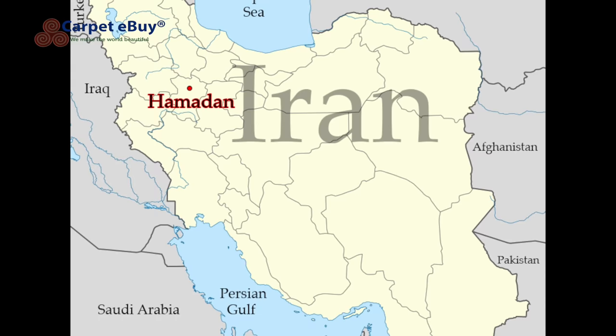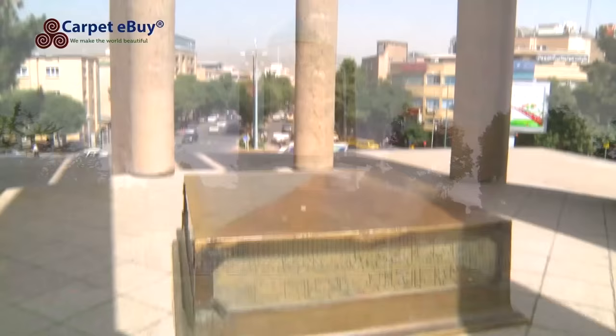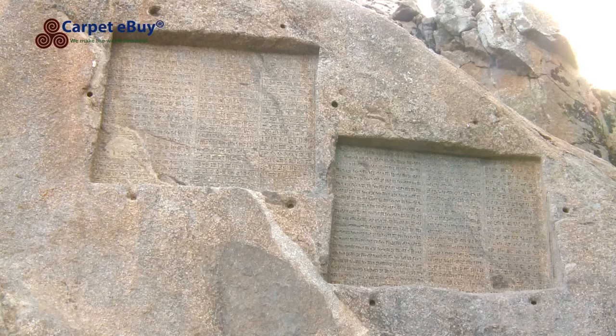The city of Hamadan is located in western Iran, approximately 360 kilometers southwest of Tehran. It is believed to be one of the world's oldest cities and has been an important hub throughout the ages. The city and its surroundings offer many attractions, such as the Ganjname inscriptions on the Alvan mountainside, 5 kilometers southwest of Hamadan.